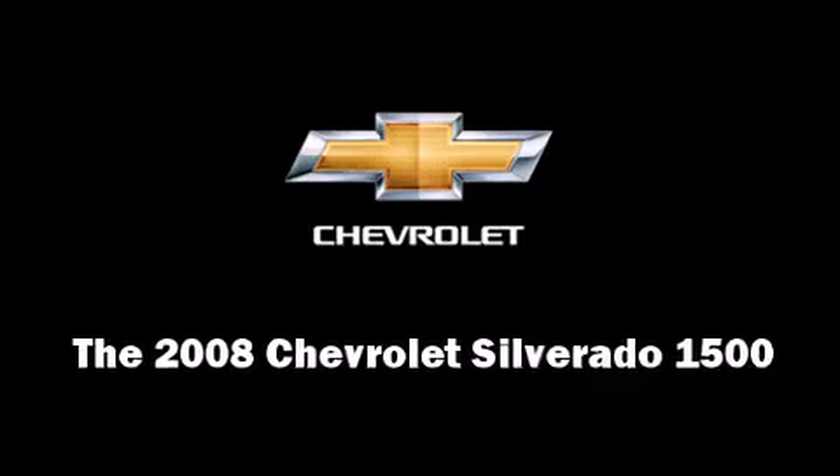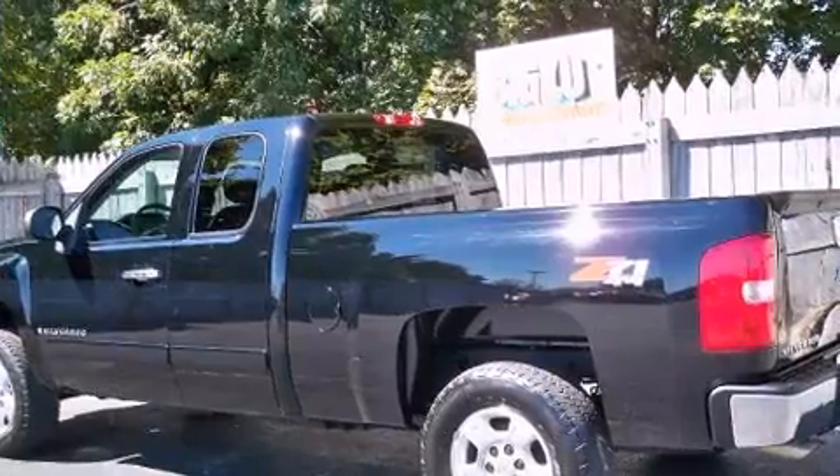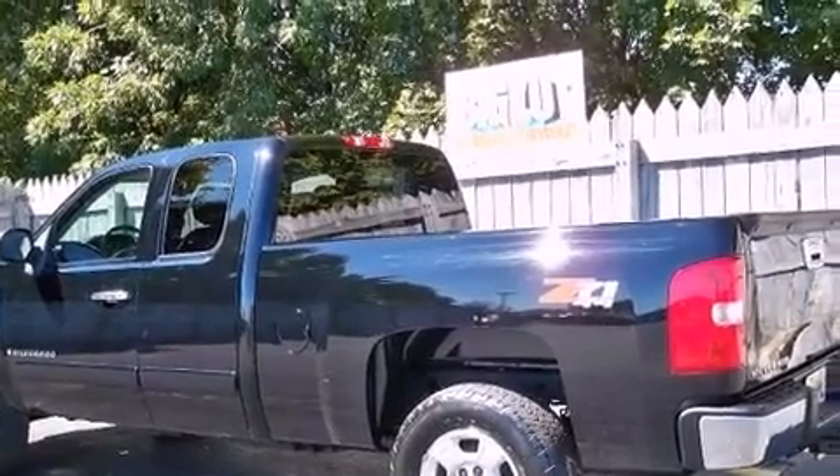Here's a great deal on a 2008 Chevrolet Silverado 1500. With fewer than 50,000 miles on the odometer, this vehicle provides excellent value as a pre-owned model.